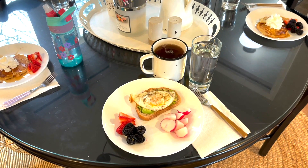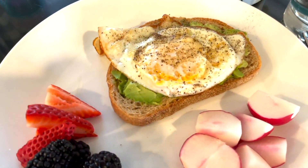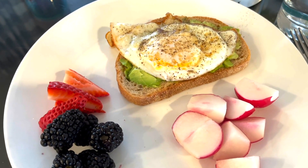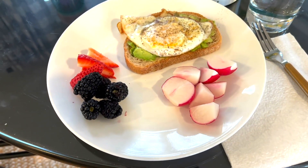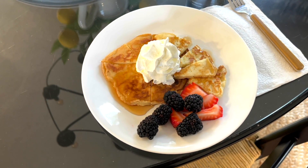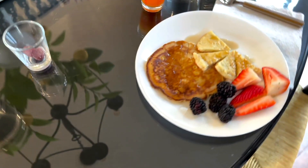It is Tuesday morning and this is what we're having for breakfast. I am having some avocado toast using whole wheat sourdough bread with a fried egg on top, some radishes and fruit. The kids are having pancakes — we had some left over from the weekend which we had to use up.